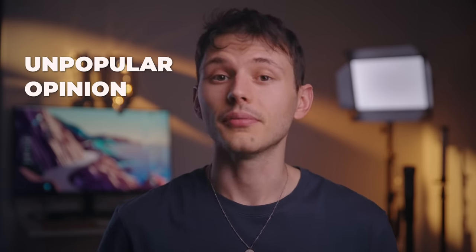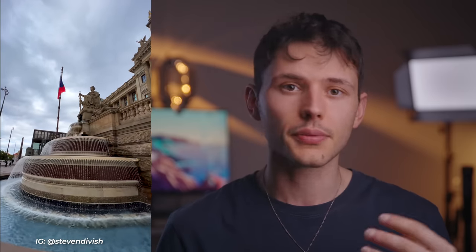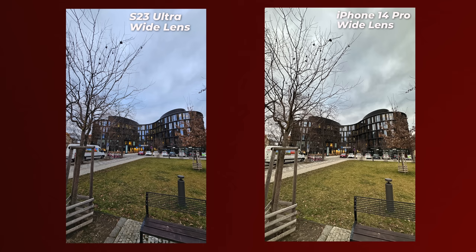Now here is an unpopular opinion — iPhone has a better macro and wide-angle lens. Seriously, iPhone is ridiculous when it comes to macro capabilities. It can focus much closer than the S23 Ultra, and the wide-angle lens is a bit crisper for videos and more color neutral for both videos and photos, while the S23 Ultra again goes into cooler temperature. I'm sure this can be fixed with firmware updates, but as of right now, it is what it is.